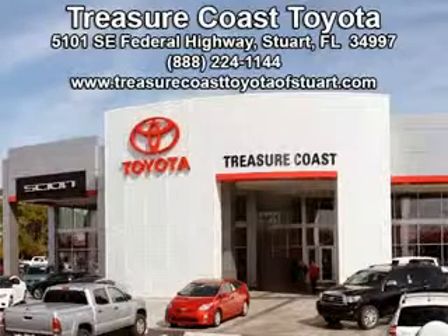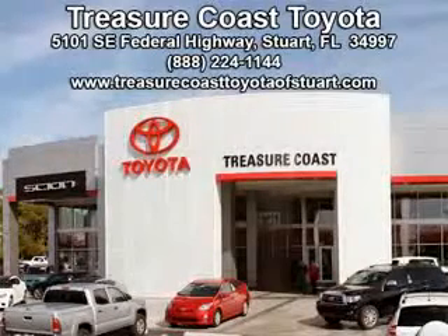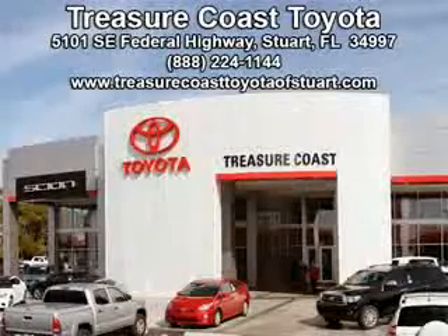Come visit our dealership in Stuart, Florida at 5101 South East Federal Highway, or on the web at TreasureCoastToyotaOfStuart.com, or call 772-236-5082 now to experience the Treasure Coast Toyota difference.